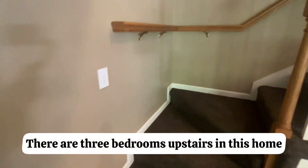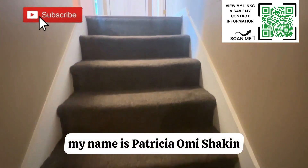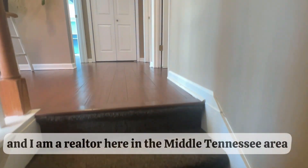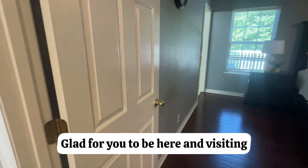There are three bedrooms upstairs in this home. By the way, if you're new to my channel, my name is Patricia Omishakin and I am a realtor here in the Middle Tennessee area. Glad to have you here visiting.